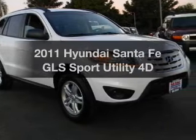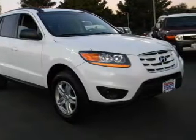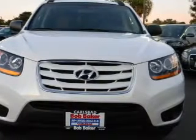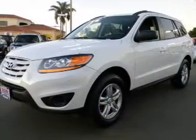Get noticed in this 2011 Hyundai Santa Fe. If you're looking for a first-rate auto, this one could be yours today. With a reliable engine that responds smoothly to its automatic transmission.